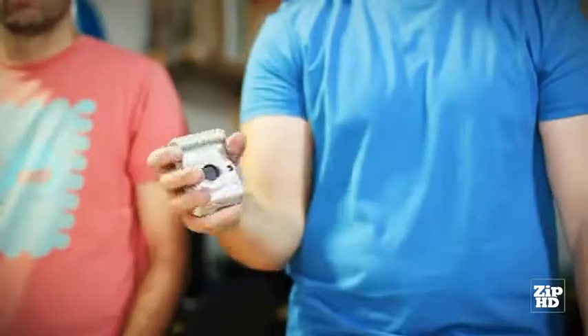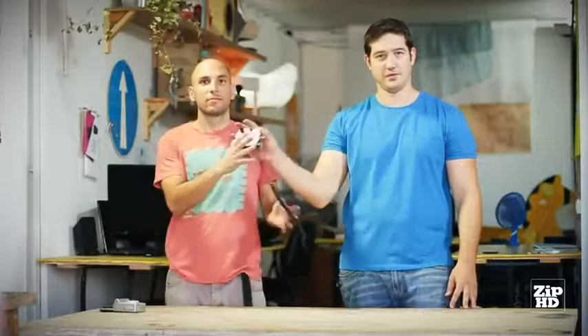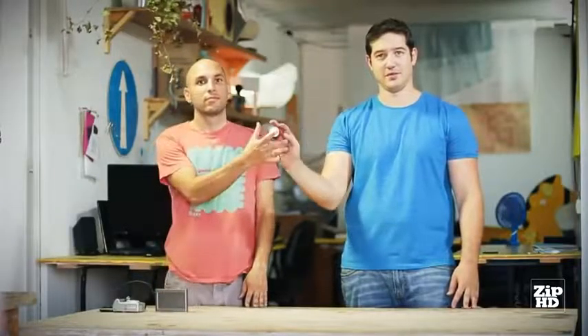Smartphones are a brilliant invention. They function as our camera, our GPS, our flashlight, and even as our entire computer.